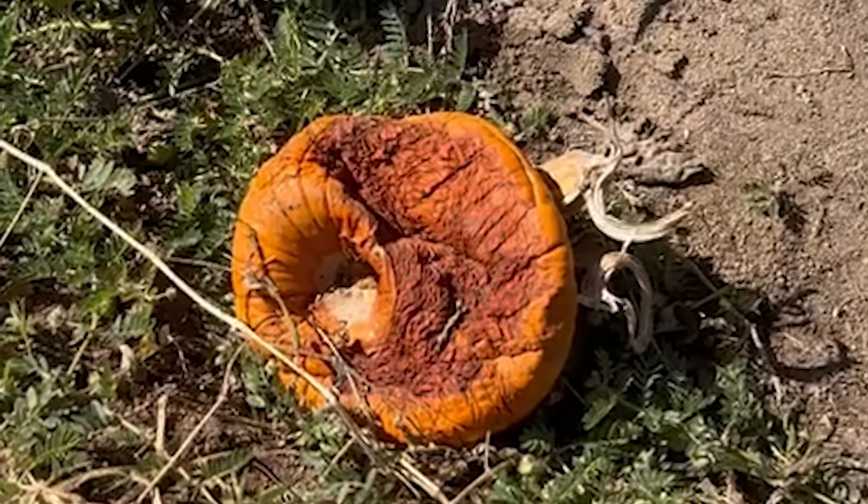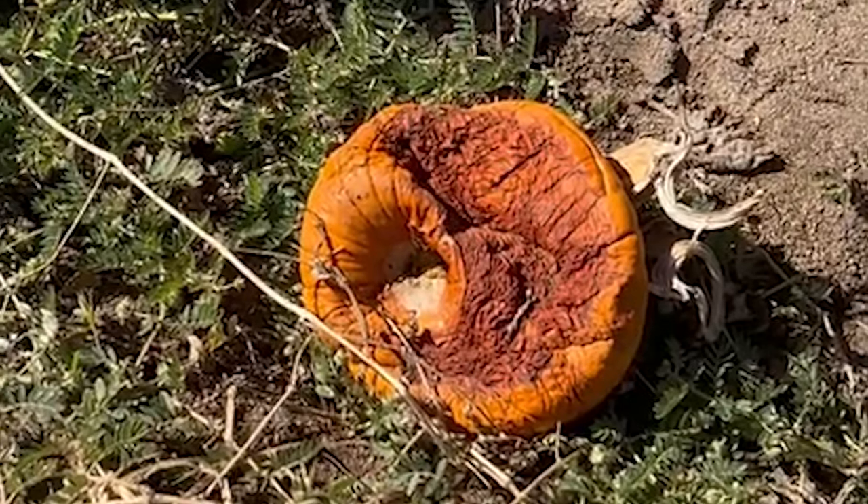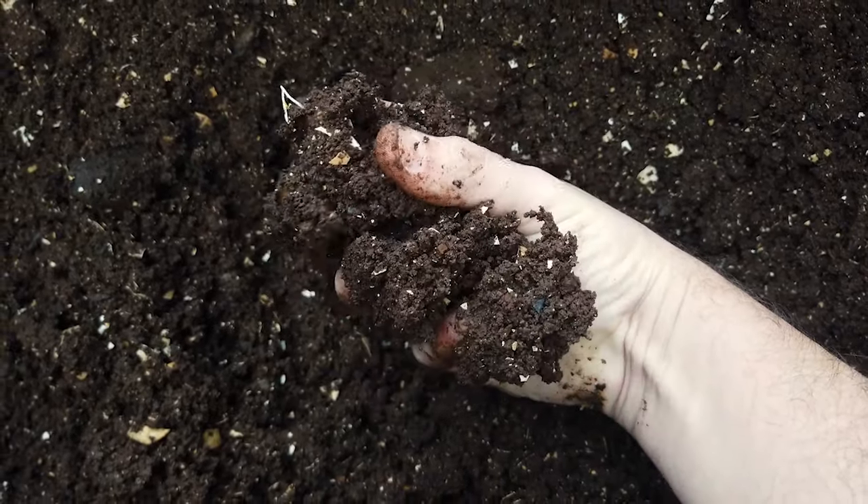There were a few decomposing pumpkins in the fields while we're looking. We are not bringing those home. As the pumpkins are growing, they need a few things.